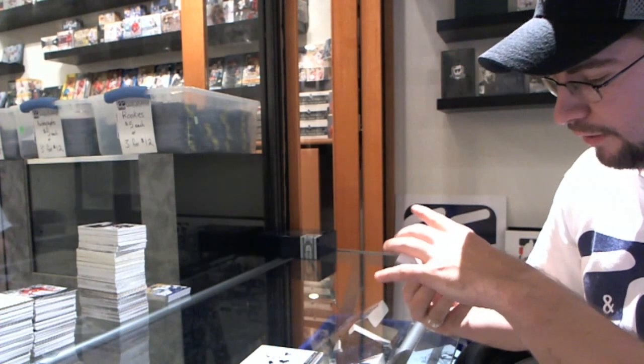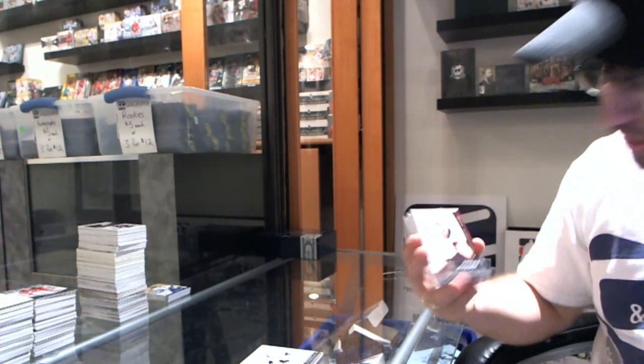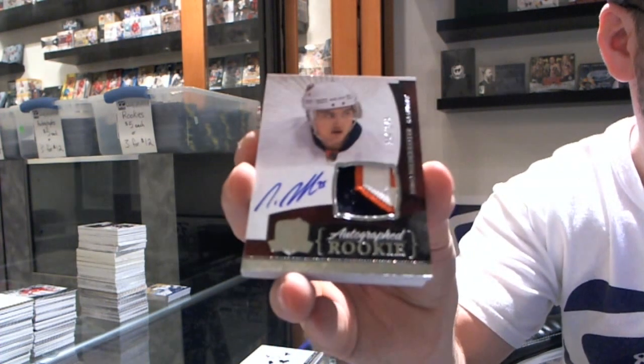For the New York Islanders, a beautiful three-color patch out of 249 — Nino Niederreiter.